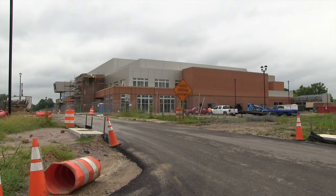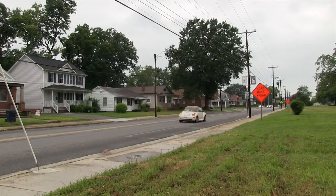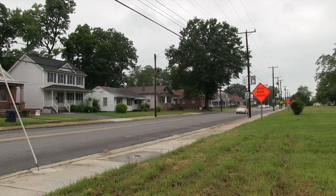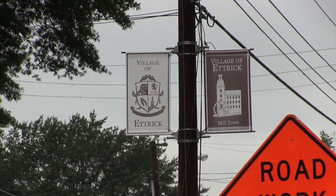The University has a new multipurpose center that's going to be a new community asset and gathering place. The University is also planning a mixed-use development on Chesterfield Avenue that will attract people, new retail, and new businesses. Working together with the community, we're all going to benefit.